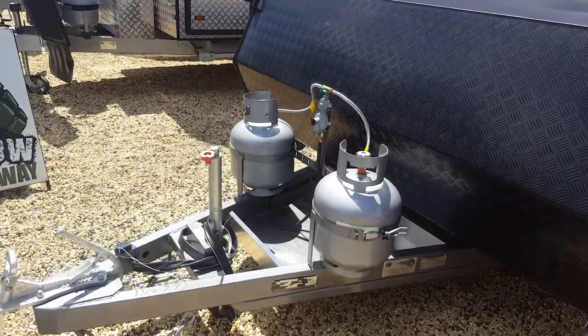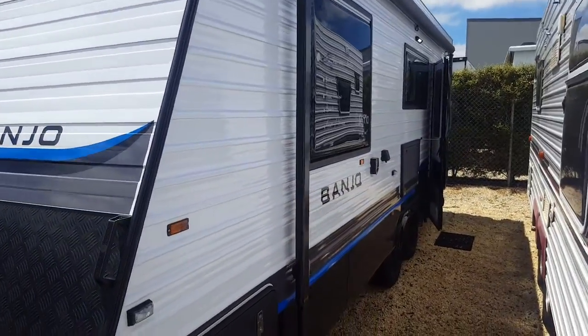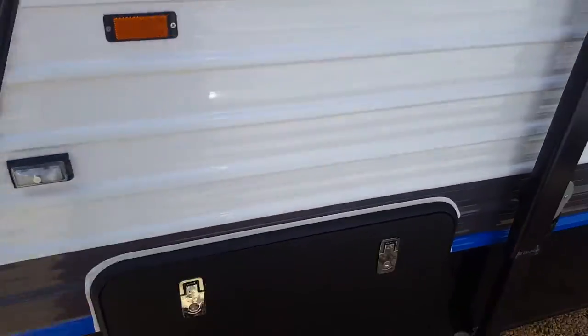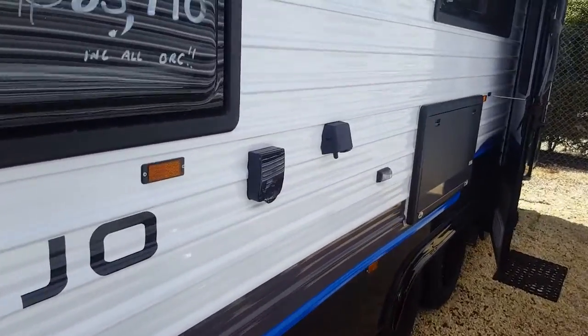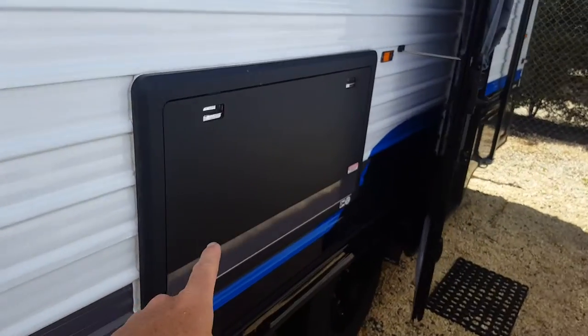So obviously two gas bottles on the front. This van is also fitted with battery pack and solar. You have your tunnel boot which goes all the way through. 240 volt, 12 volt antenna point, picnic table.